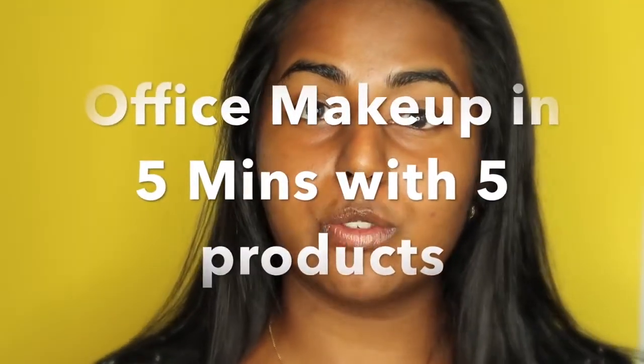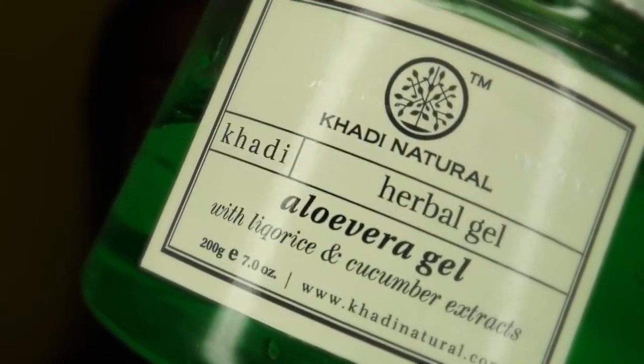In the first step I'll be using a moisturizer — nothing but aloe vera gel. The reason why I'm using aloe vera gel is that it not only acts as a moisturizer, it also acts as a primer.